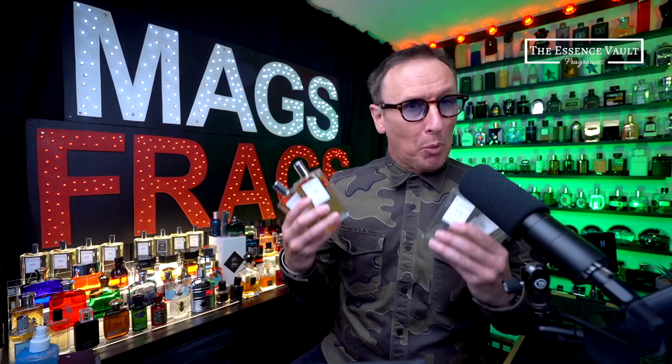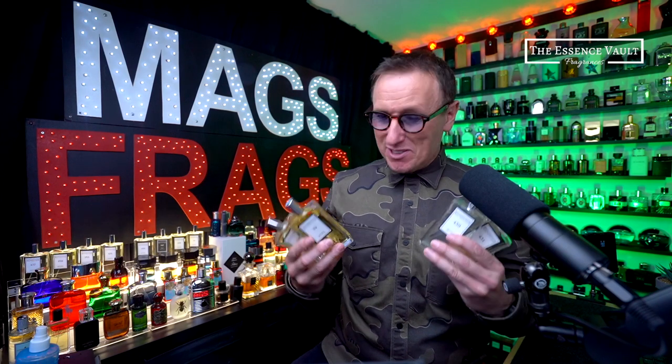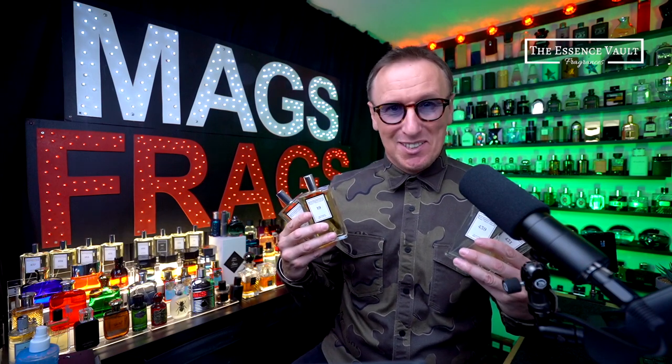Today we're diving back into the world of copy fragrances and I've picked up another 5 bottle haul from the Essence Vault. These are all inspired by some of the most popular and well known designer and niche fragrances, so to find out which ones I've been tempted by and which ones I'd be most likely to recommend, stay tuned to this episode of Mags Frags.